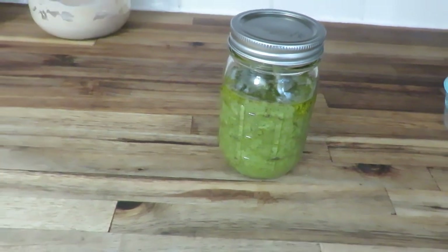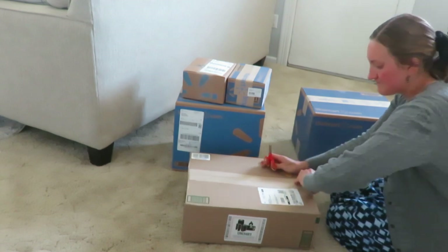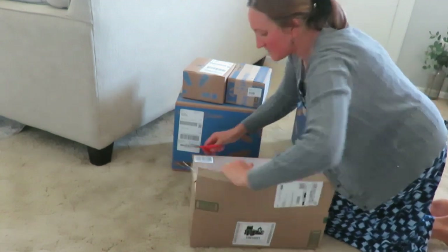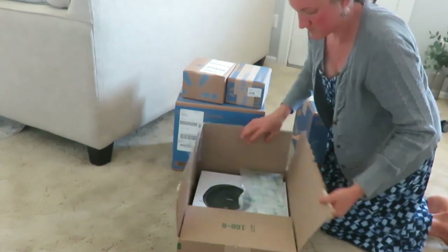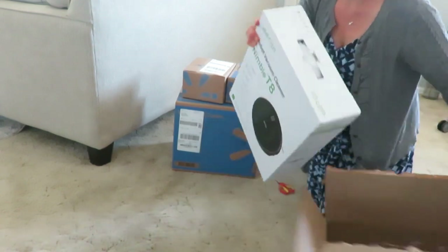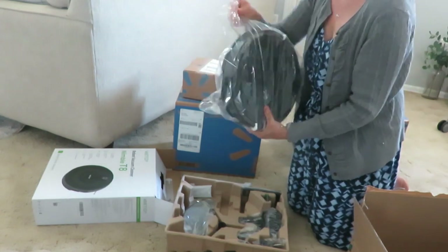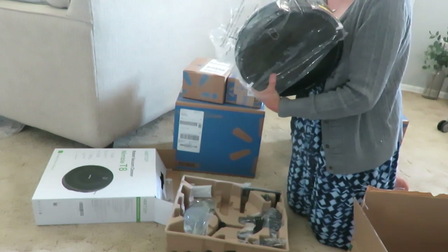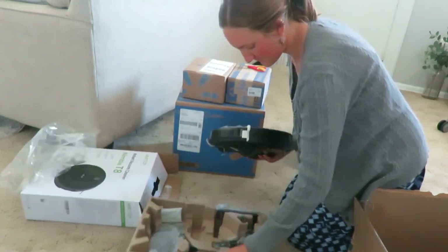I received several packages today and it's time to open them. The first package is a Vactity T8 vacuum. There is an incredible deal going on right now because it is Prime Day — over on Amazon there is 47% off. The original price is $299 but you will pay $159, which is a great deal.